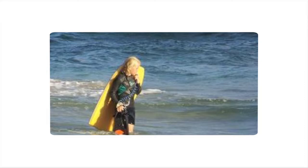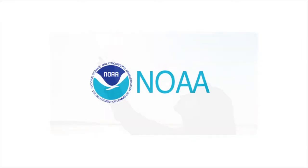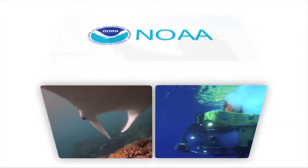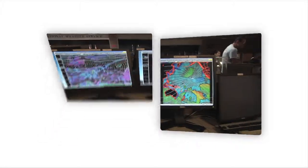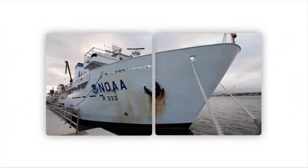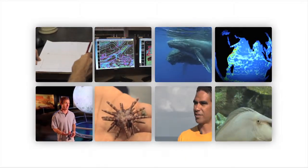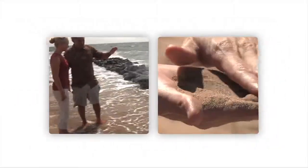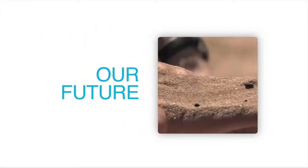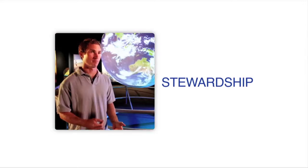Turn your love of the ocean into a lifelong career. Join NOAA, the National Oceanic and Atmospheric Administration, as we unlock the secrets in the deep oceans — track rapidly moving storms, model climate trends, protect and preserve our marine resources, and so much more. It's all in a day's work at NOAA. Find a career that makes a world of difference, enriching life through science, service, and stewardship. NOAA.